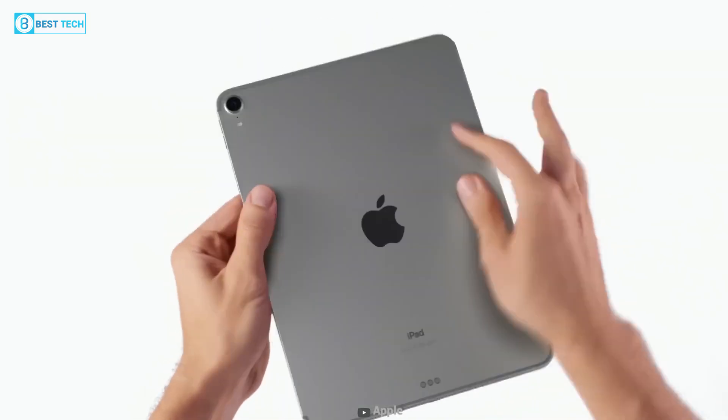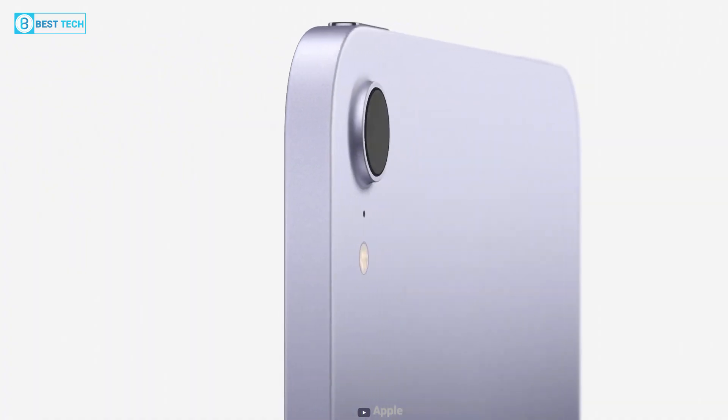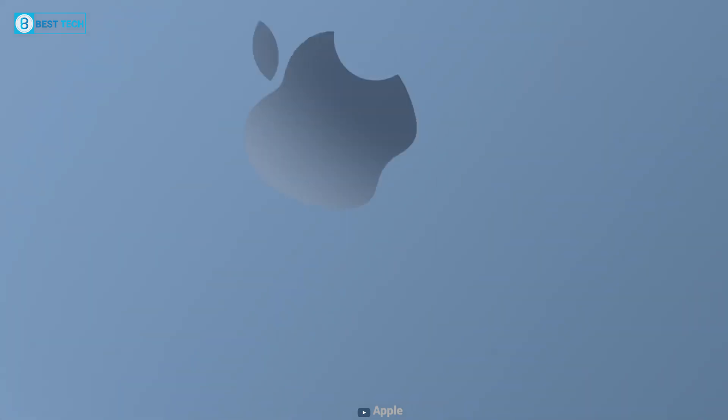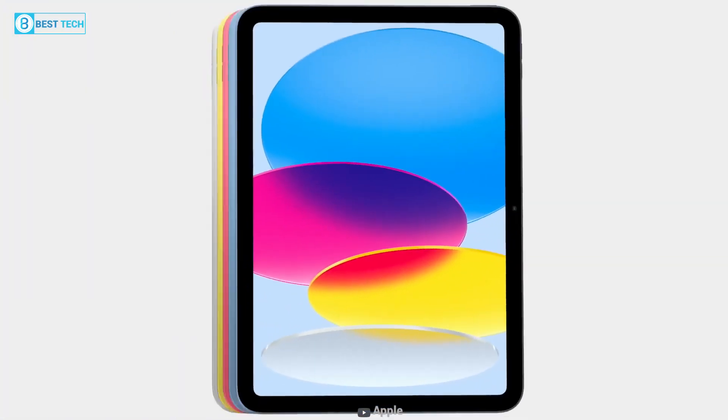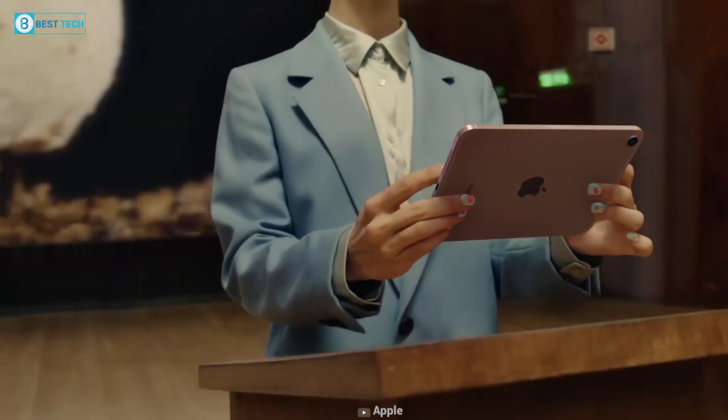One thing we can expect from the iPad mini 7 is new colors. Looking back, the iPad mini 6 and iPad Air were released in multiple color palettes. Not to mention, the new iPad 10th Gen was released with a bold selection of colors. So the new iPad mini will likely bring new colors to the table.